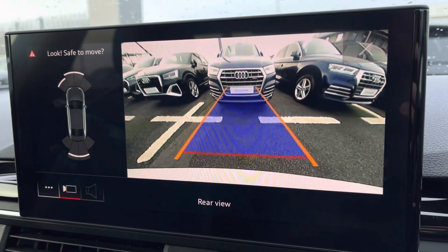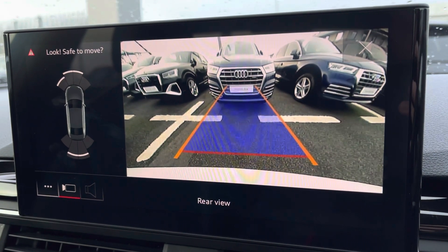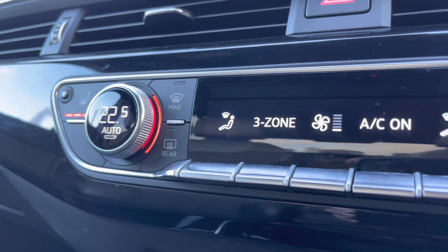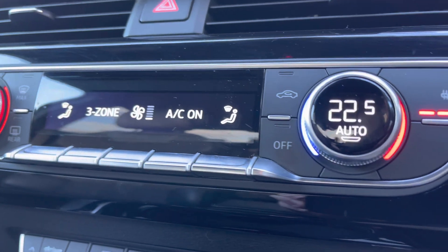Also featuring the rear view camera as mentioned earlier, giving you a nice clear view of your surroundings behind you and the confidence to park this vehicle. It features three-zone climate control for driver and passengers, and also features a three-stage heated seat function for the front seats.